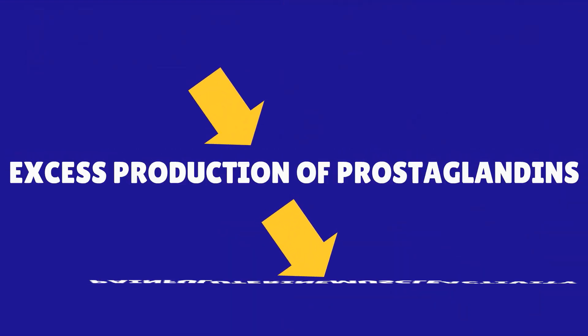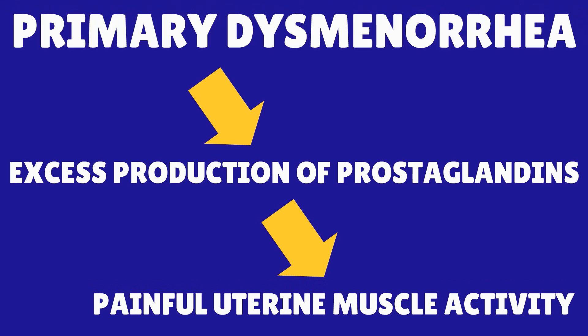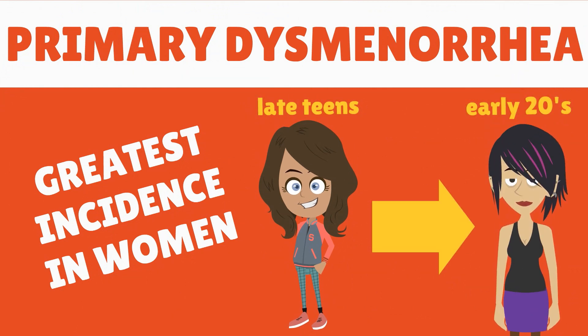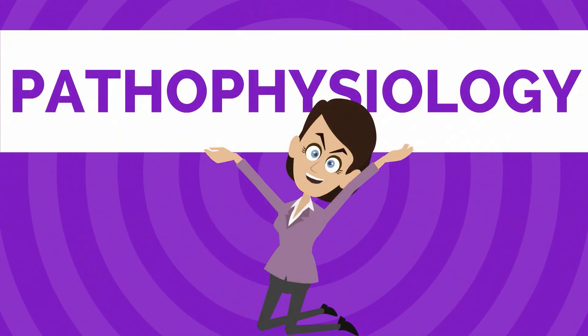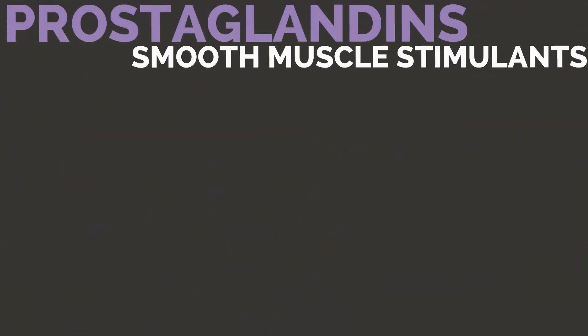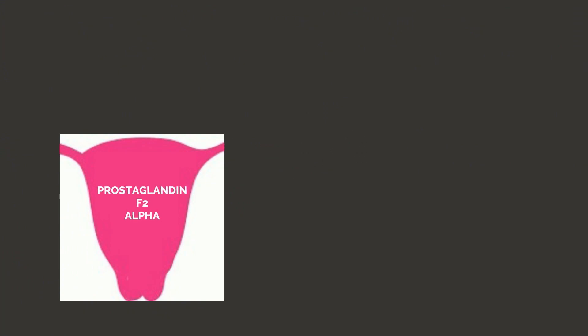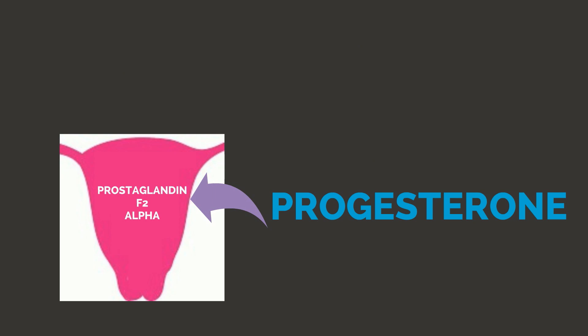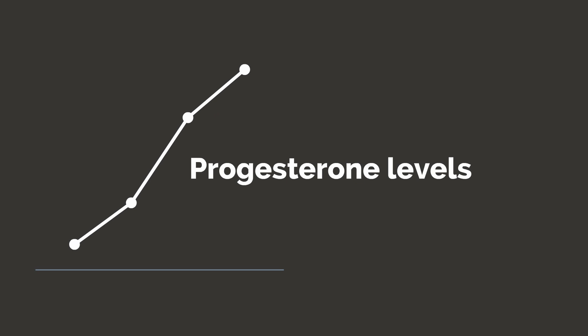Primary dysmenorrhea is thought to be secondary to excess production of prostaglandins, which leads to painful uterine muscle activity. The greatest incidence is in women in their late teens and early twenties. Prostaglandins are smooth muscle stimulants. Prostaglandin F2 alpha is produced in the endometrium, and progesterone increases its production. Progesterone levels peak at or soon before the start of menstruation.